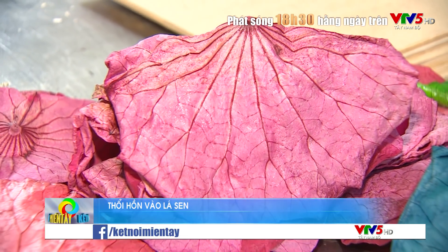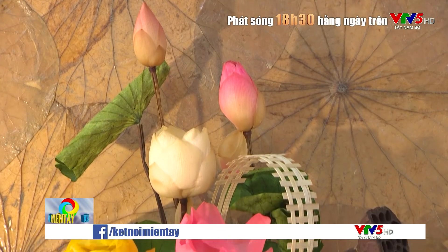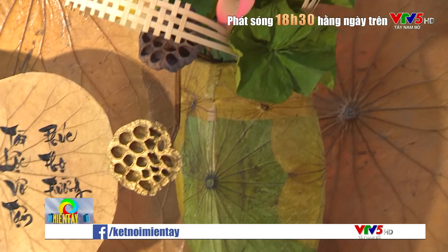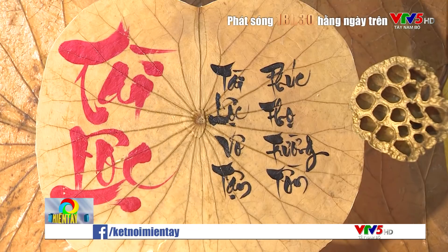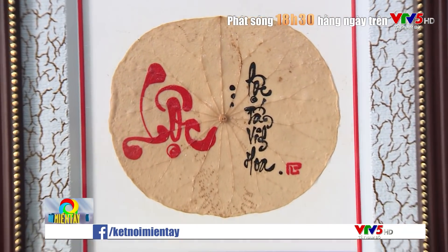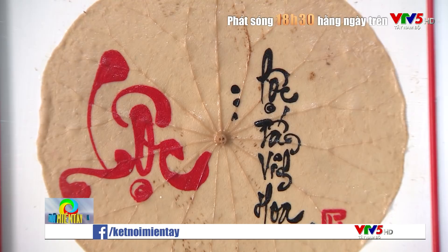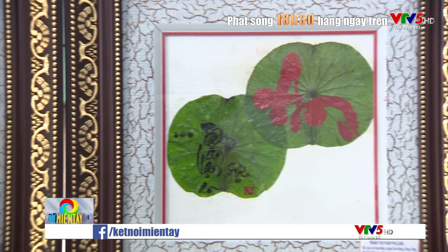Ngoài việc dùng để viết thư pháp, lá sen sấy còn được sử dụng để tạo ra nhiều sản phẩm độc đáo khác. Lá sen sấy khô khi rờ vào thì vẫn còn cái độ nhám mịn của đặc tính của lá sen. Lá sen sấy khô được ứng dụng trong các sản phẩm về nội thất như trang trí mảng tường, các loại tranh ảnh, hộp khăn giấy, bình trà, nón lá sen, túi canvas từ lá sen, hay tranh sen kết hợp với vàng và các loại đá quý.